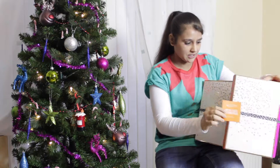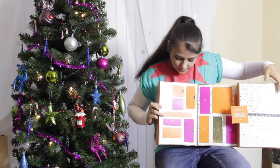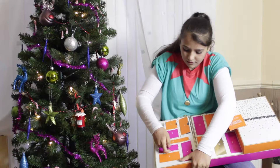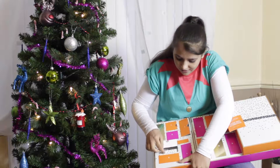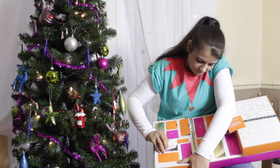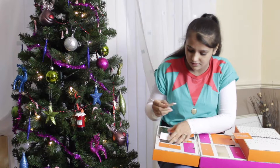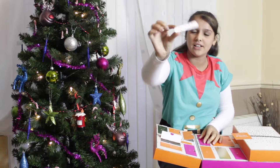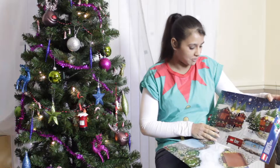Next we're going to be opening our Sanctuary Spa advent calendar, looking for day number 10, which is over here. And this — it's stuck to the box — is a nail file that's got lots of little love hearts on it.